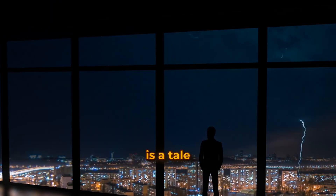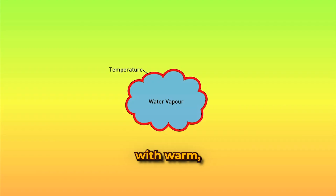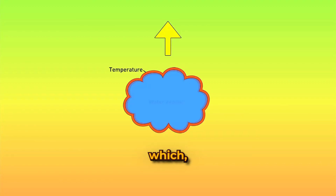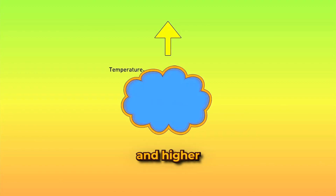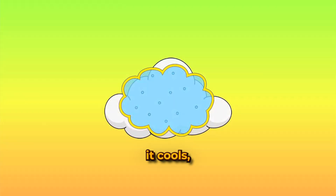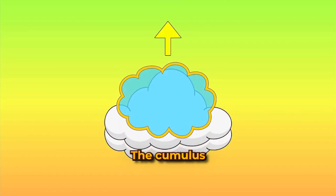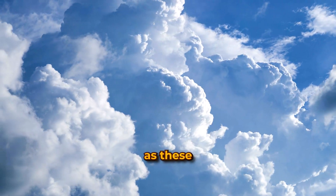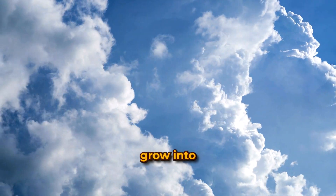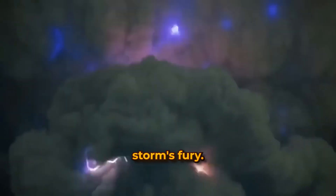Have you ever wondered what goes on above the clouds before a storm? The birth of a thunderstorm is a tale of ascent and transformation. Our story begins with warm, moist air which, like a buoyant balloon, rises higher and higher into the atmosphere. As it climbs, it cools, condenses, and forms the building blocks of a thunderstorm — the cumulus clouds. Watch as these humble cloud formations grow into towering cumulonimbus giants, ready to unleash the storm's fury.